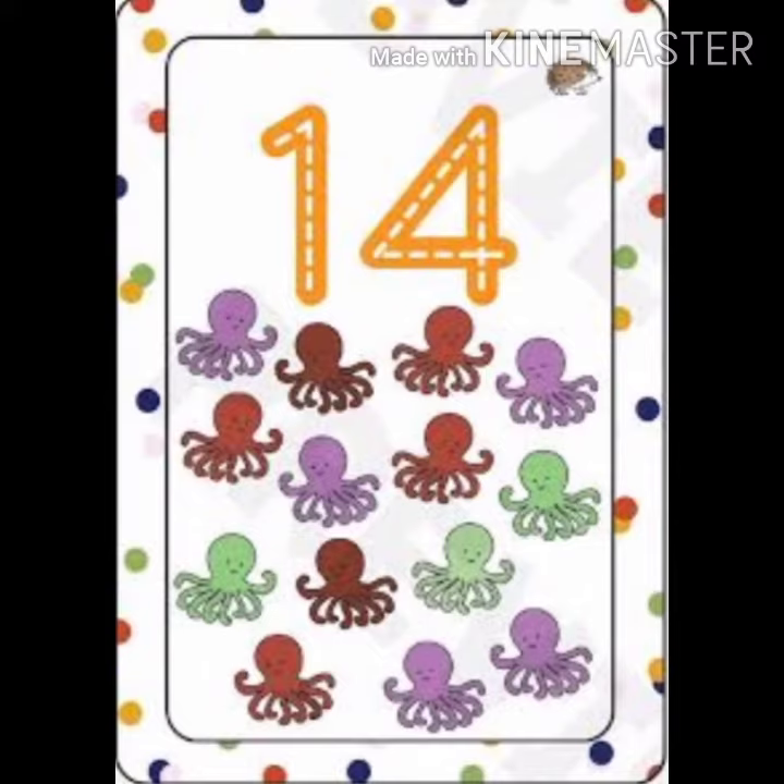14. 1, 2, 3, 4, 5, 6, 7, 8, 9, 10, 11, 12, 13, 14. Octopus.